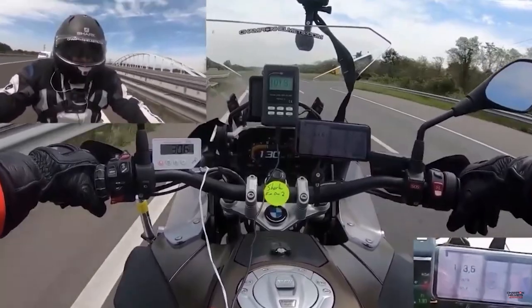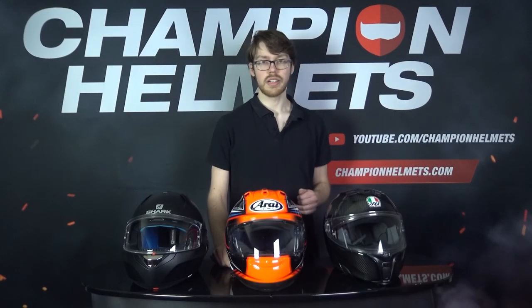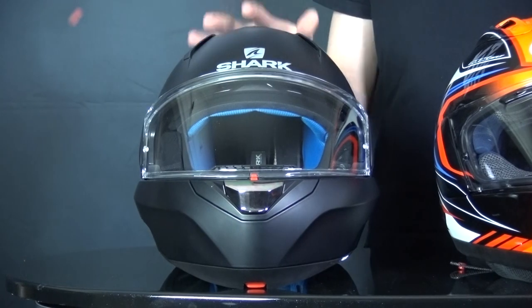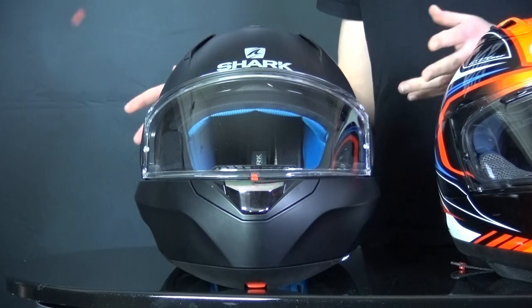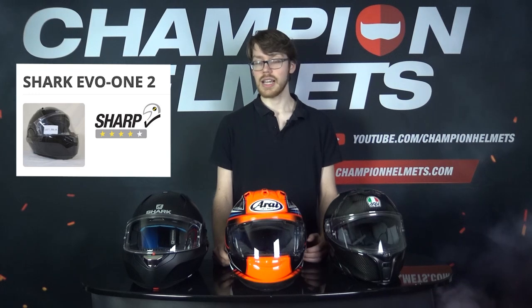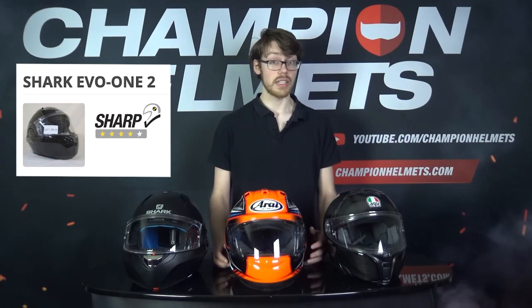As far as safety goes, all three materials will be safe. A thermoplastic or polycarbonate helmet like, for example, the Shark Evo 1 II can get to the 4 to 5 star range from Sharp just as well as any other fiberglass or carbon fiber helmet. In this case, it got 4 stars, which is very good.